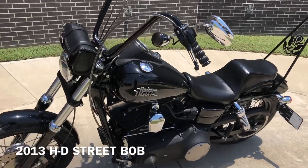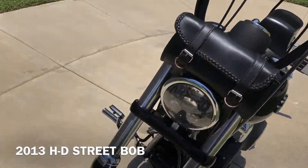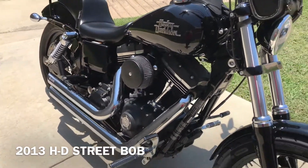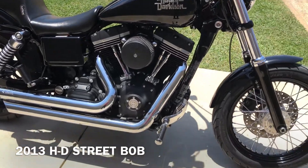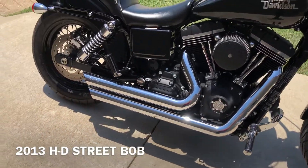This one's got the vivid black paint. It's got the 96-inch fuel-injected twin cam with a six-speed transmission. You've got the aftermarket high-flow breather on it and Freedom Performance exhaust.